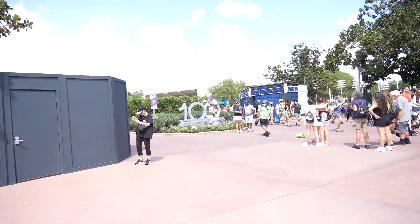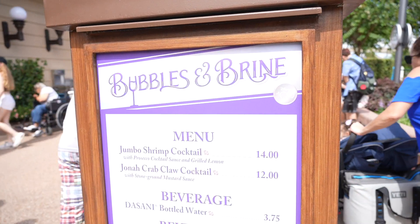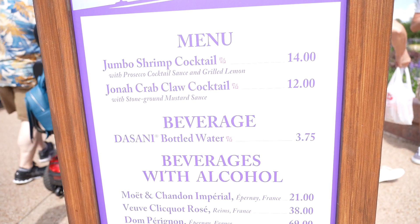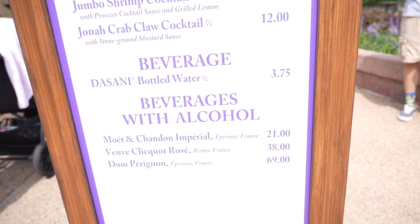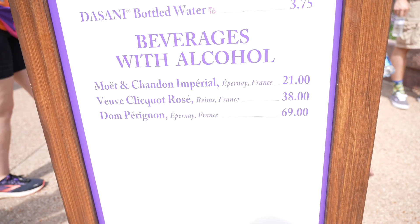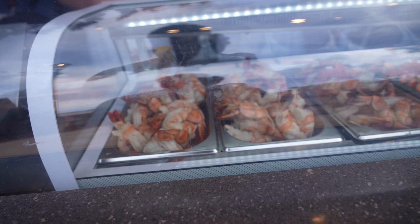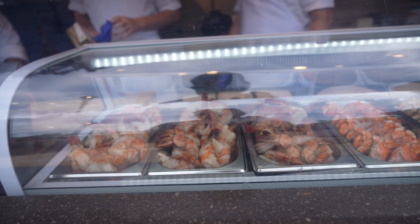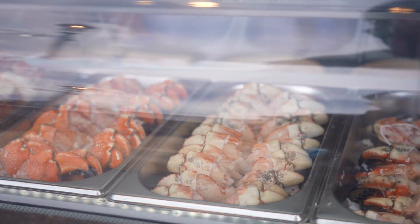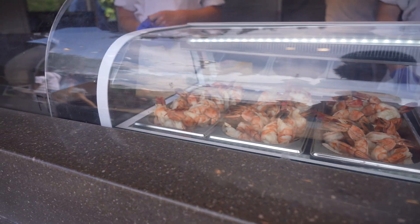They're doing a photo op here with the 100th year statue. And look at this — there is Bubbles and Brine. There's a jumbo shrimp cocktail, jumbo crab cocktail, and beverages — they have Moët and Chandon Imperial and even cooking rosé. Wow, look at that jumbo shrimp. That's a lot of seafood. I might have to come back next time and eat some.